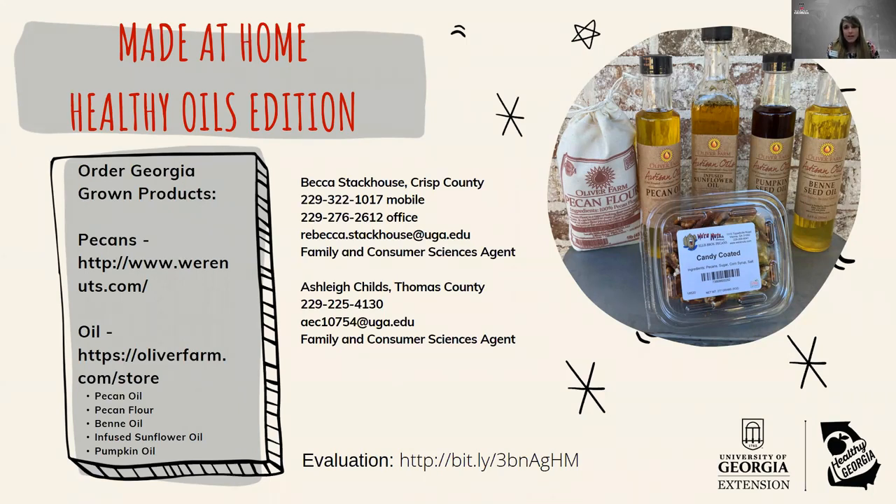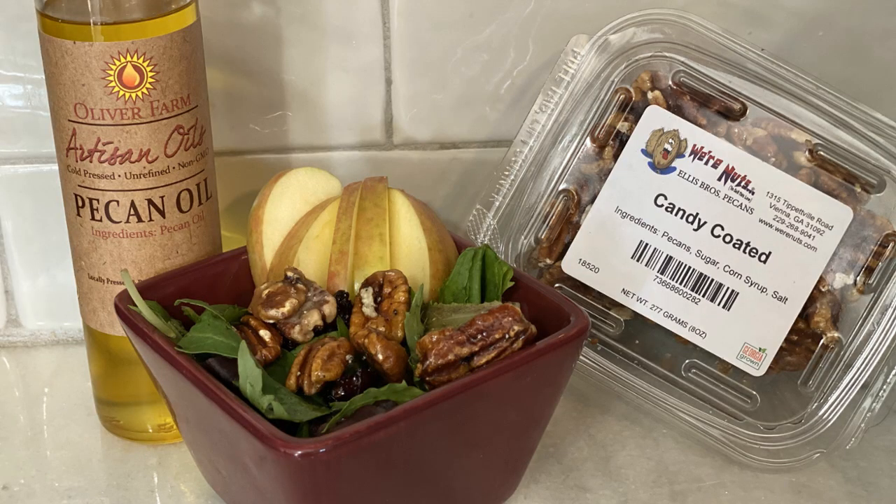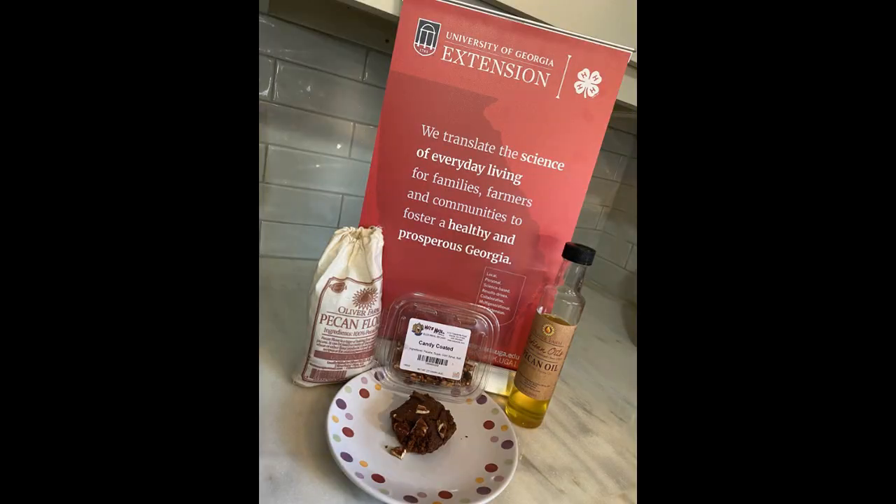There is some information on this slide about how you can contact Becca or myself, and also where you can order these Georgia Grown products that were featured in this presentation. We do have a short evaluation we would love for you to complete — the link is here on the slide, and we are also going to post it on our Facebook pages. I'm going to turn it over to Becca and she's going to show you how to make our salad with the apple cider pecan vinaigrette, and also the brownies using the pecan flour.